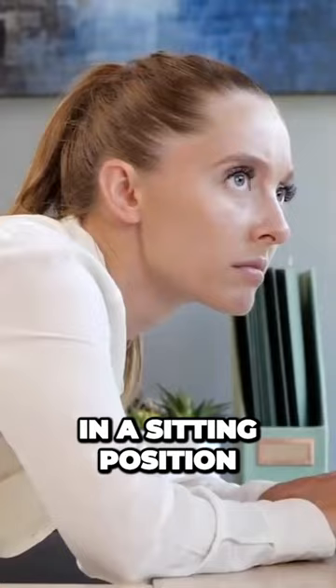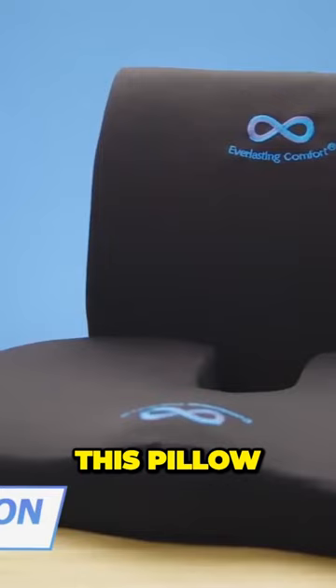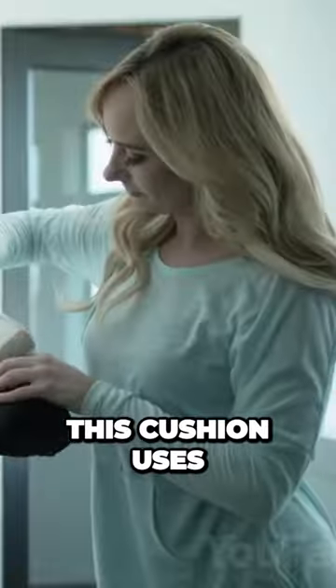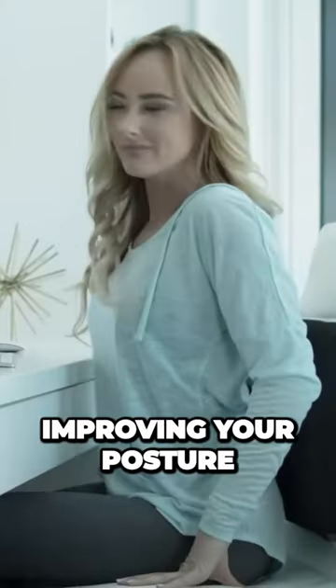Do you spend most of your time in a sitting position? Sooner or later, you'll experience lower back pain. This pillow might be helpful here. Made of pure memory foam, this cushion uses heat-responsive technology to mold to your body, so you'll have a seat that suits you specifically, improving your posture and providing support while you sit.